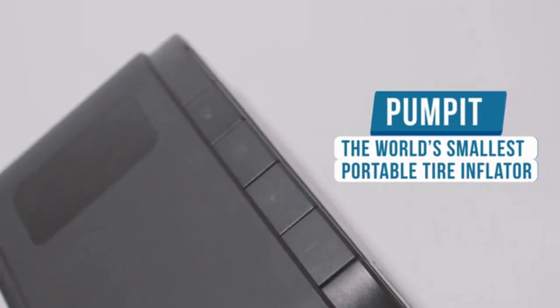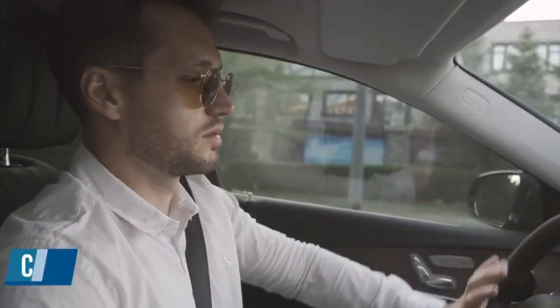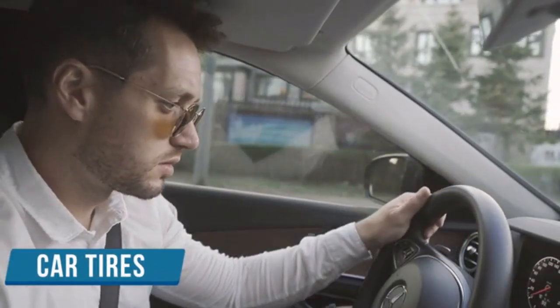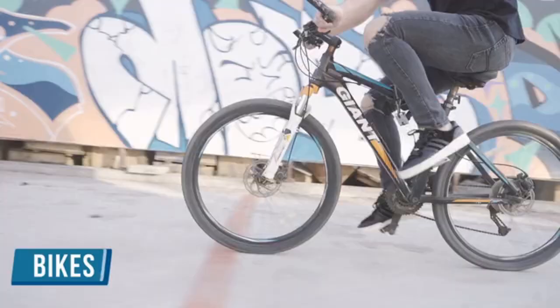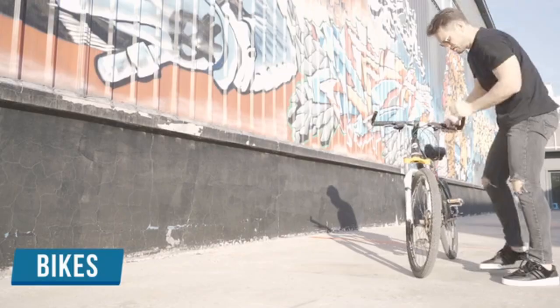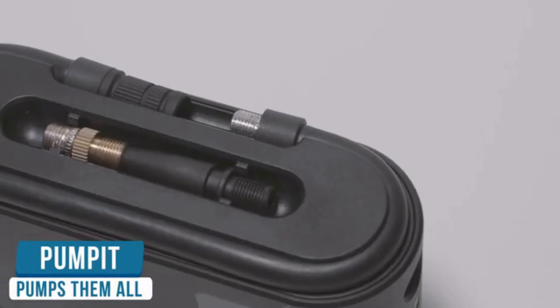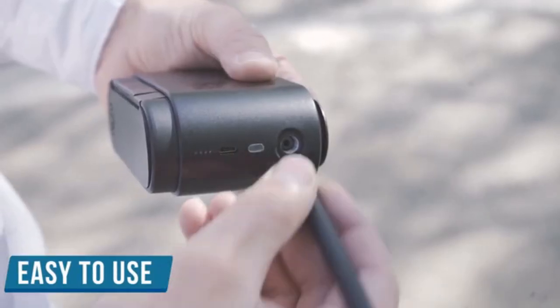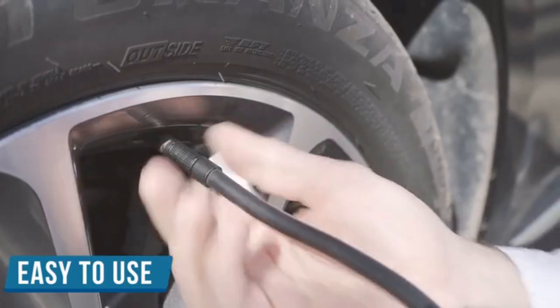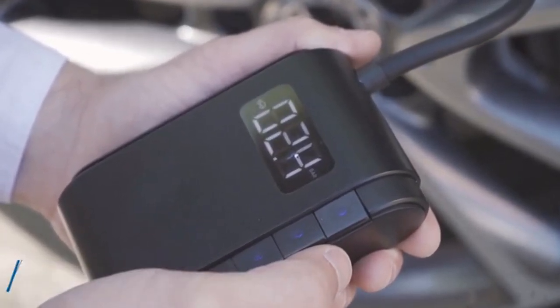Introducing Pump-It, the world's smallest portable tire inflator. Remember the time your car got a flat tire, or your basketball didn't bounce back, or your bike doesn't ride as fast as usual? Don't worry — Pump-It will help you out. Simply remove the hose and the applicable nozzle, plug them in and screw it onto the tire valve stem, choose the right inflation mode, and start pumping. It's that easy.